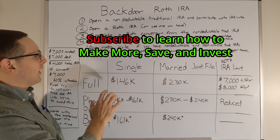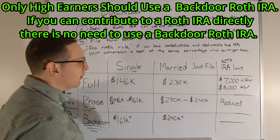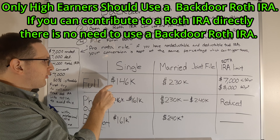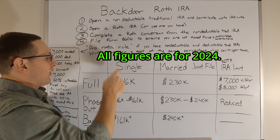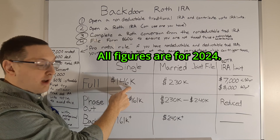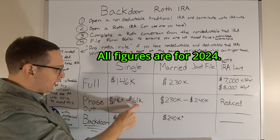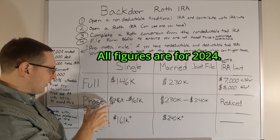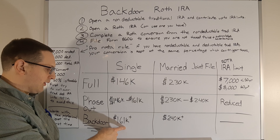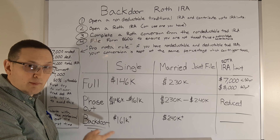When does this come into play? Before we get into the backdoor Roth, we'll cover what the Roth IRA limits are. If you're single and make less than $146,000 in modified adjusted gross income, you can make a full contribution and don't need the backdoor Roth. Between $146K and $161K is the phase-out range where you can't make a full contribution. Above $161,000, the only way to do it is the backdoor Roth.